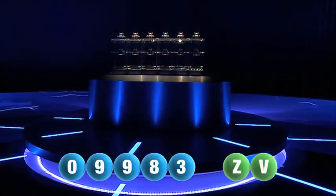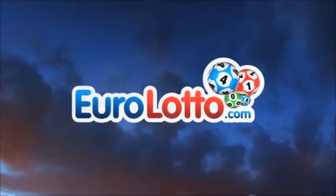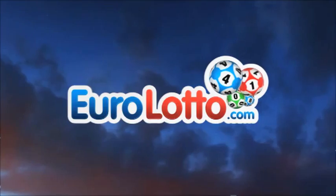Here at Euro Lotto, you've got 15 different ways of winning. The jackpot is the highest prize and it's never less than 25 million Euro. Go to EuroLotto.com to see if you're a winner.